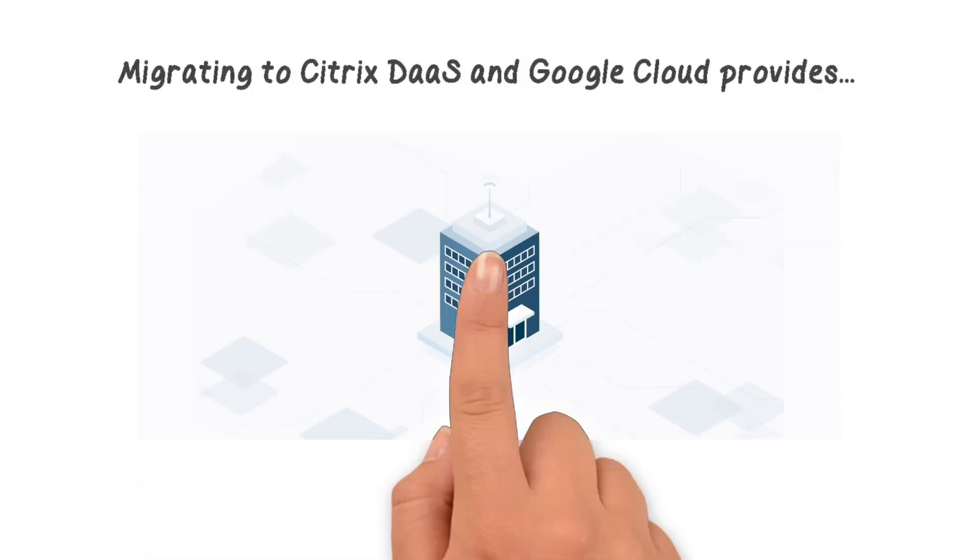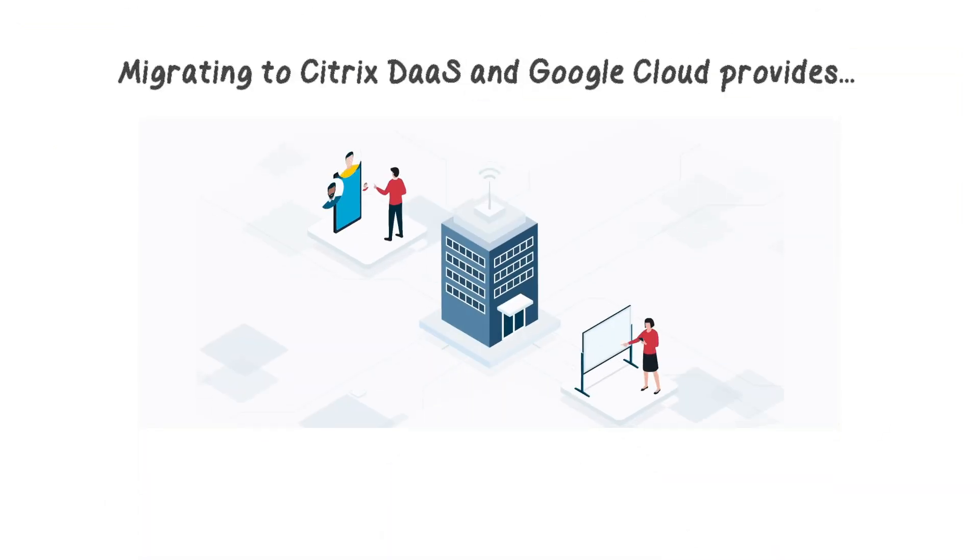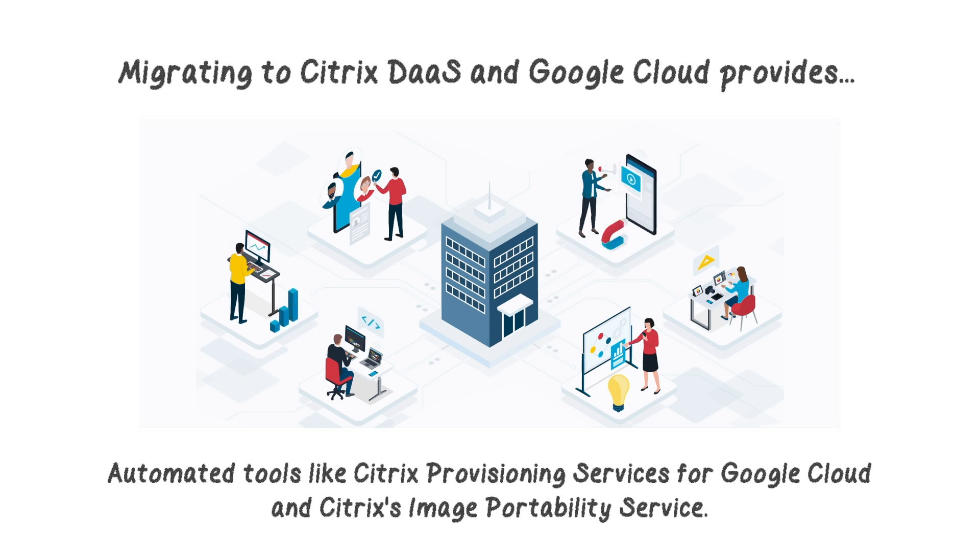Migrating to Citrix DAS and Google Cloud provides automated tools such as Citrix provisioning services for Google Cloud and Citrix's image portability service, enabling seamless transition from fully customized managed VDI solutions.